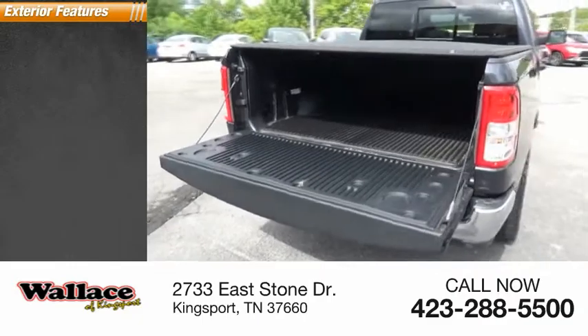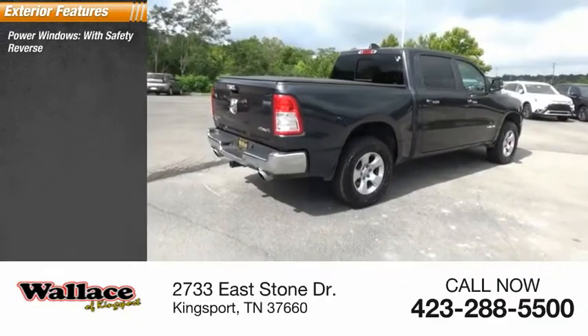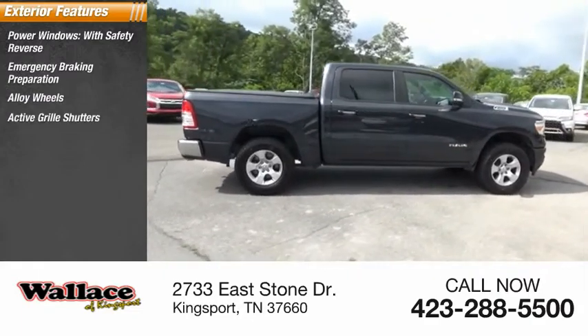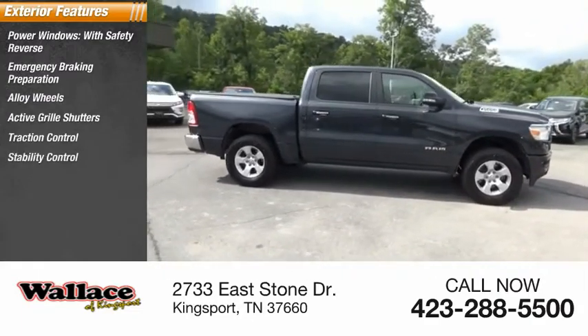Here are some of this vehicle's great options: power windows with safety reverse, emergency braking preparation, alloy wheels, active grille shutters, traction control, and stability control.